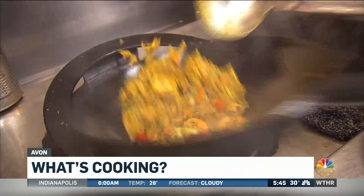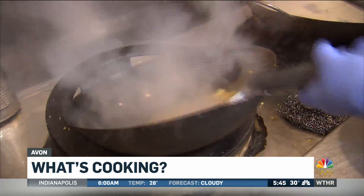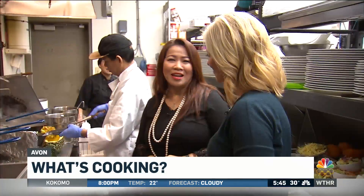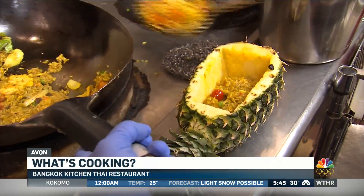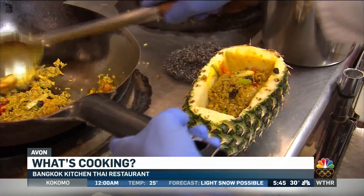I always say fresh food, fresh ingredients. I live in Bangkok, and my mom sent me to learn from my aunt. She has a big restaurant in Thailand.